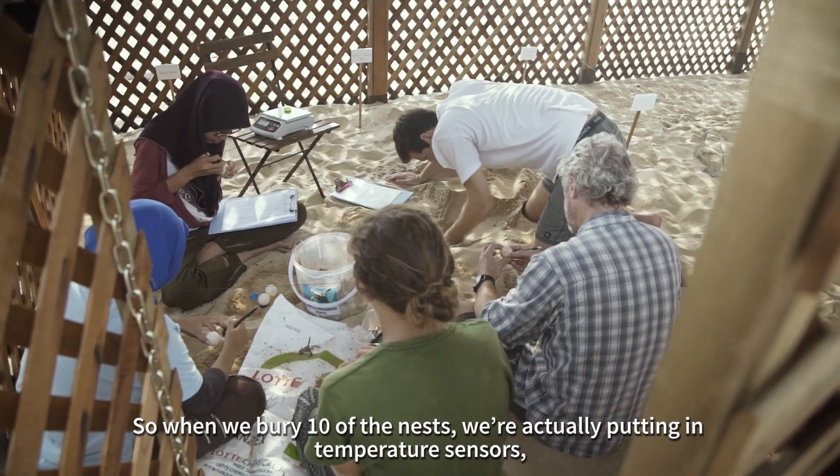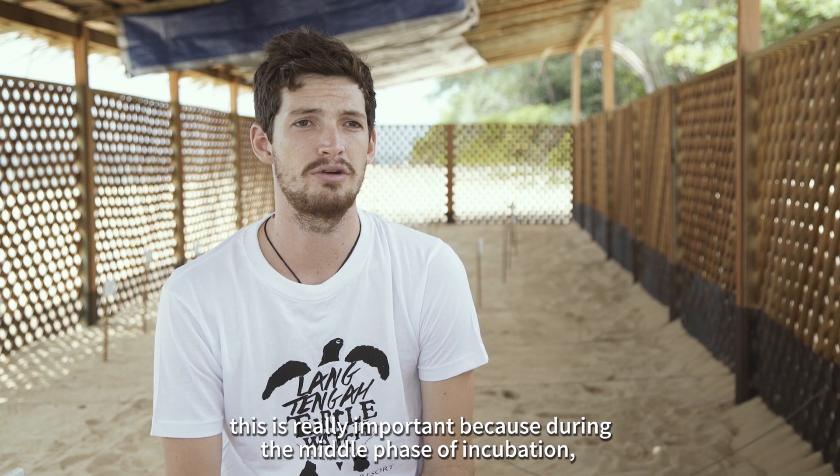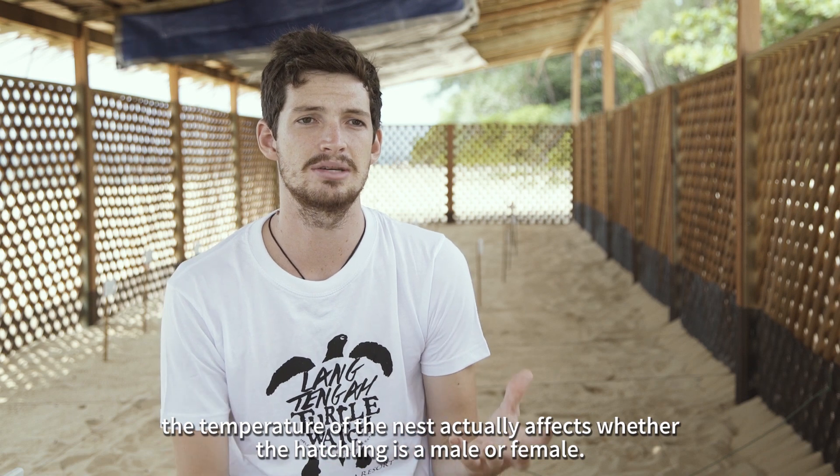When we bury ten of the nests, we're actually putting in temperature sensors. This is really important because during the middle third phase of incubation, the temperature of the nest actually affects whether the hatchling is a male or female.